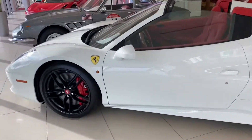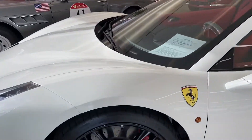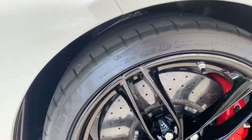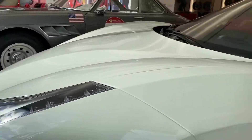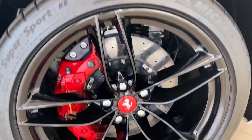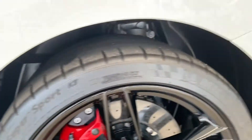Quick walk around here of our 48th Spyder. Very low mile car, also in very nice condition. Great color combo as well. I love these red center caps and the glossy black wheels.